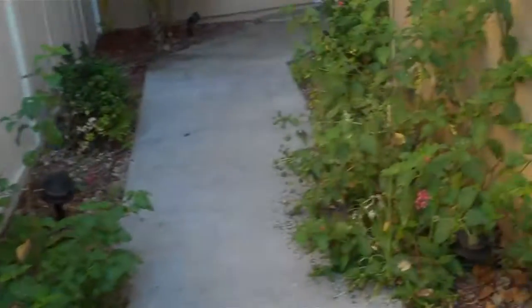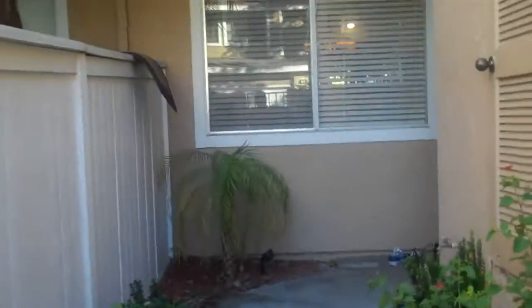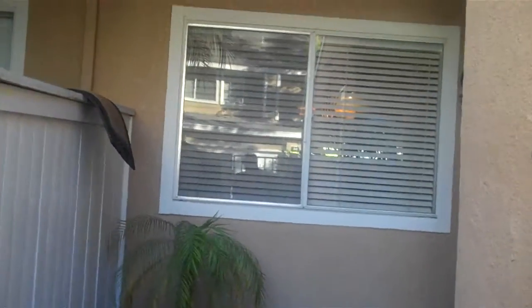This would be really cute if it were re-landscaped, but it's a nice little walk up. That window is actually into the dining room. This is probably the water heater out here.